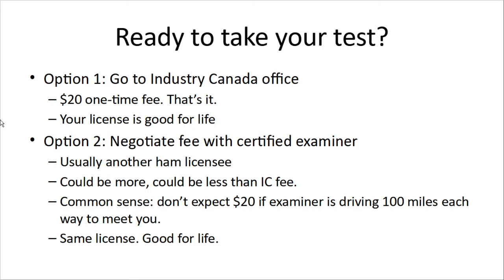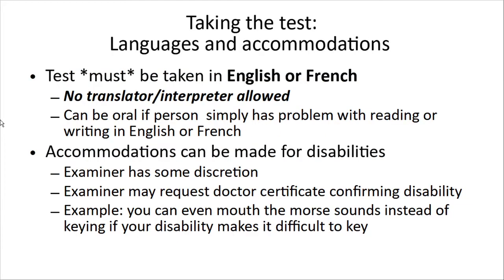The license is the same — it's good for life. Now, if you want to take the test, languages and accommodations are things you need to take into consideration. This is Canada where we have two official languages, English and French, and you must take it in one of these languages. You are not allowed a translator or an interpreter because you must be able to communicate in one of these languages over the air.